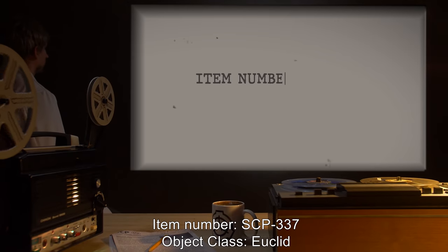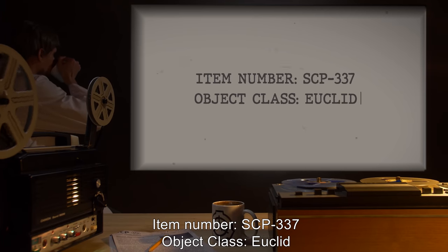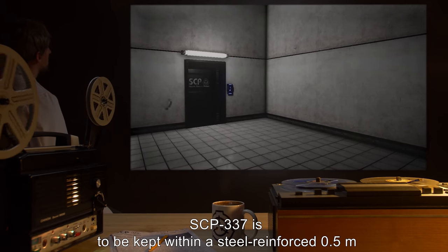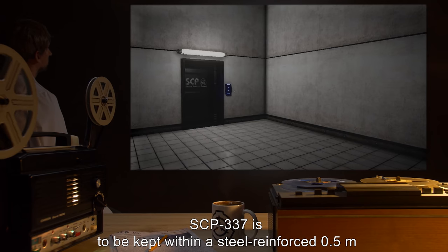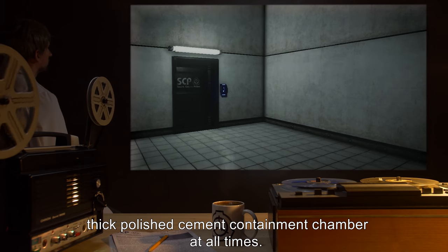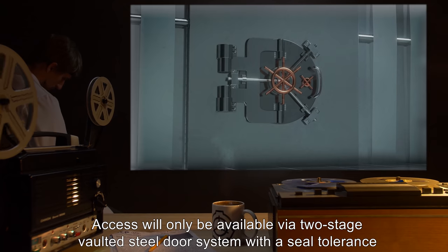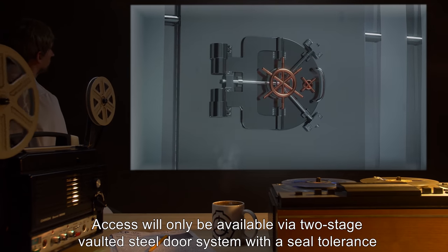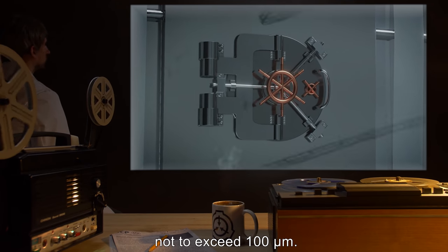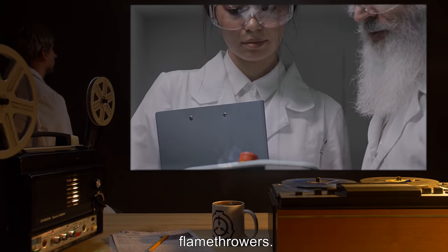Item Number: SCP-337. Object Class: Euclid. Special Containment Procedures: SCP-337 is to be kept within a steel-reinforced, 0.5-meter-thick polished cement containment chamber at all times. Chamber walls must be inspected weekly for cracks and resealed as needed. Access will only be available via a two-stage vaulted steel door system with a seal tolerance not to exceed 100 micrometers. The antechamber between the doors is to be fitted with multiple remote-operated liquid-propellant flamethrowers.